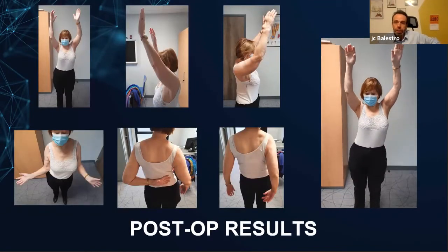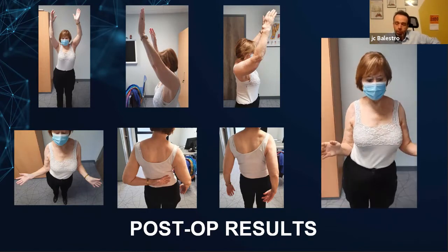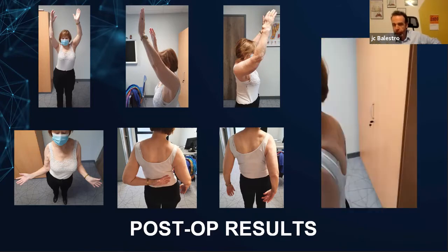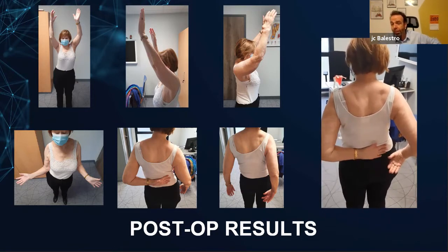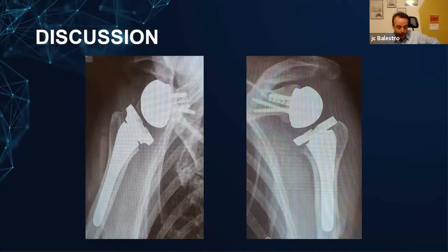Here are the results. Active elevation is good on both sides — accessible. The external rotation is better on the right-hand side, which was the more severe one, because we didn't recover the subscap. But look how the internal rotation is really limited because of the medialization of the joint line on the right, whereas on the left it's pretty good. So far the patient is happy — she's pain-free and suffered a lot of pain from her disease. Now we can discuss what we could do. Matthew, would you have done anything differently on the right or the left side?